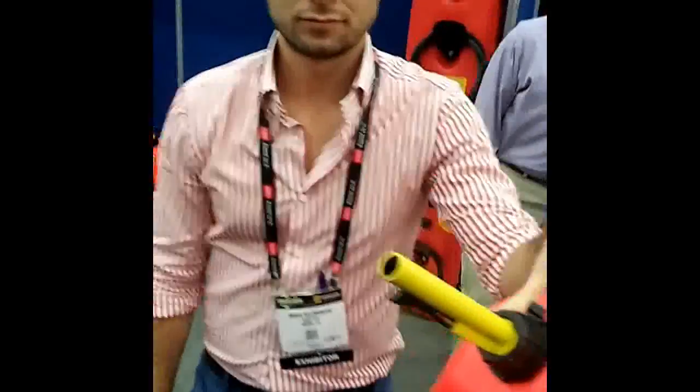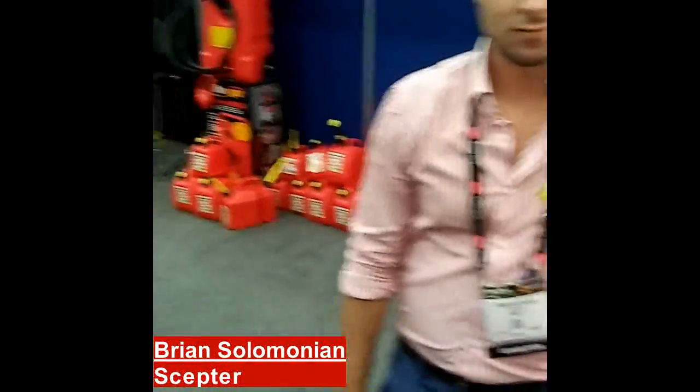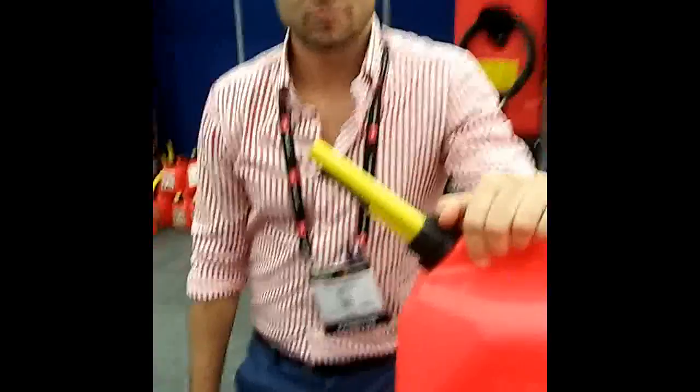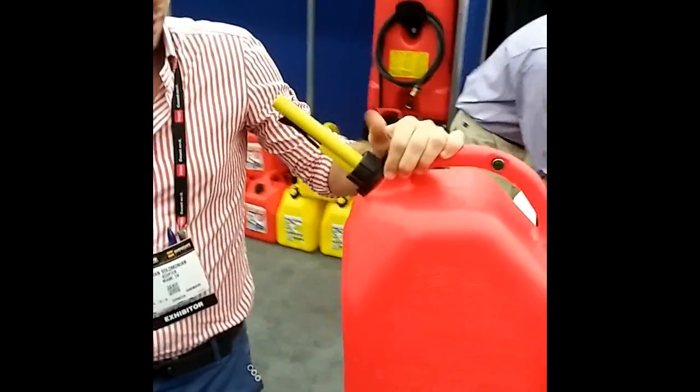This here is Brian Solomonian from Scepter, a maker of fuel containment systems. Brian, I see you have a can with a new type of venting system here. What can you tell us about this product?